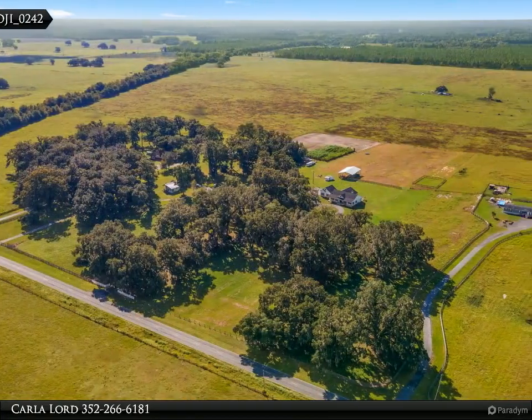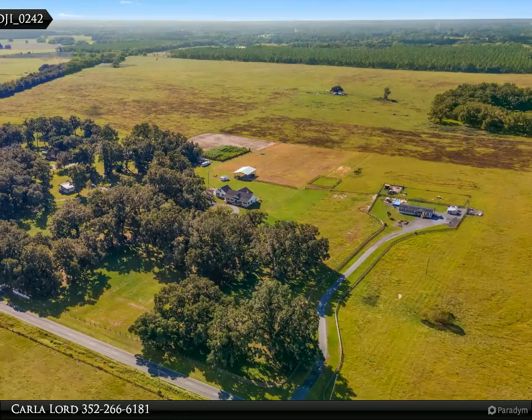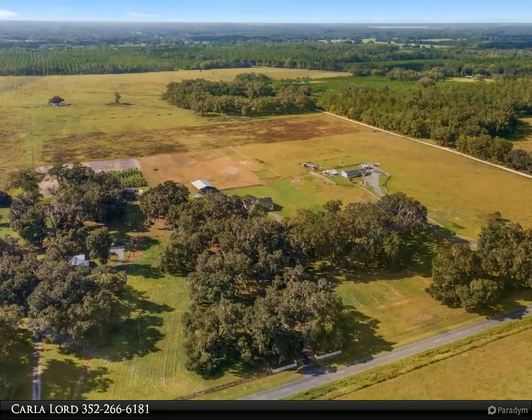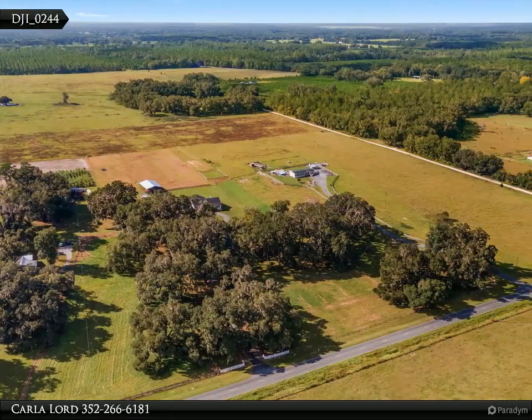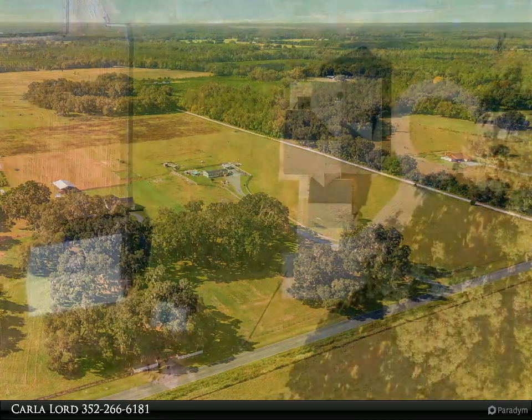The side-entry oversized garage offers additional air-conditioned storage space with an 18 by 10 door and access to the mudroom, where storage space for coats and boots has been created.